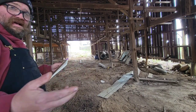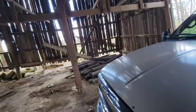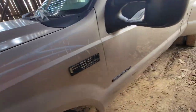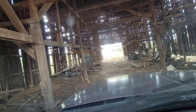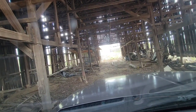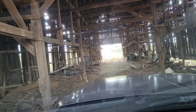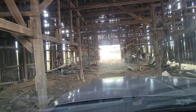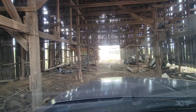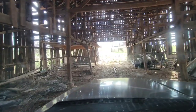I haven't decided what I'm going to call this whole barn project yet. But it feels really good being able to drive through here.